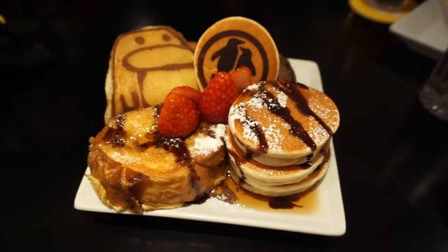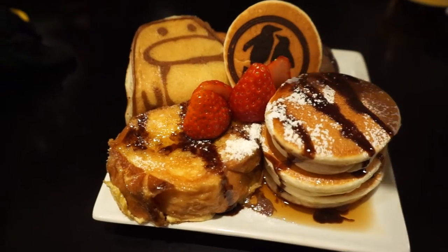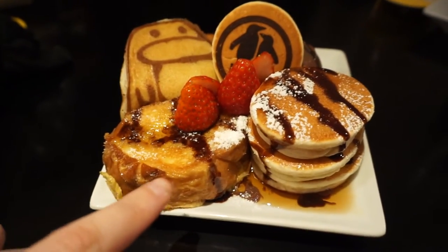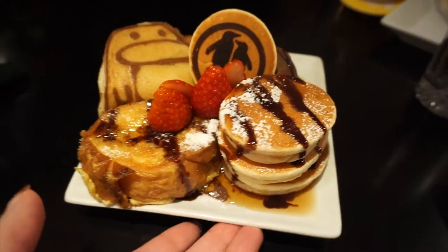The penguin french toast just came! They've got a penguin pancake here, and I think this is another small pancake, and then I guess this is the french toast. It did take about an hour to get, but it looks good, so we're gonna eat this now.